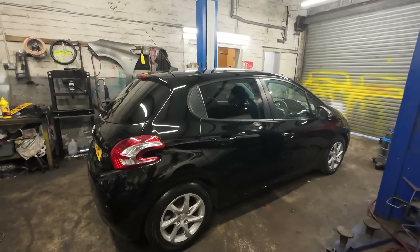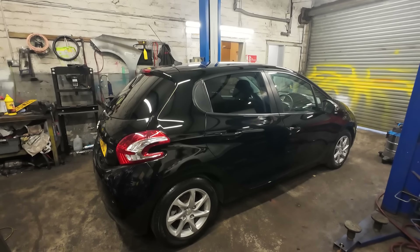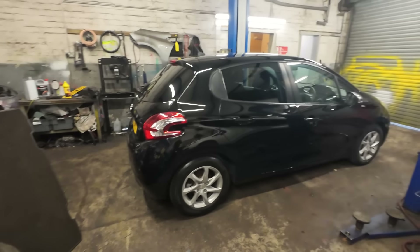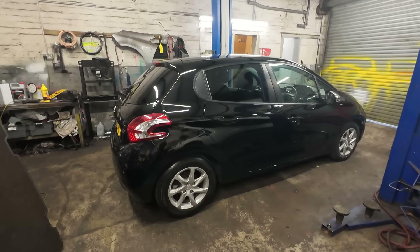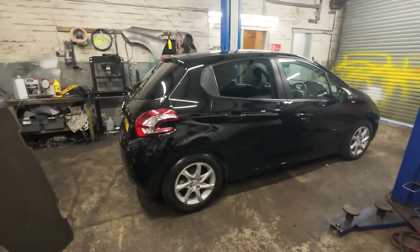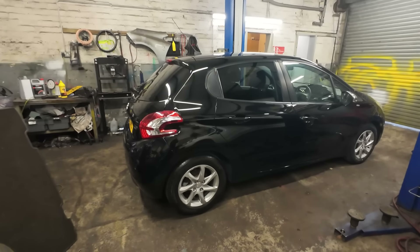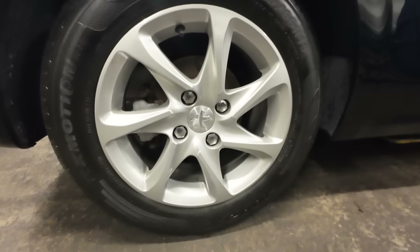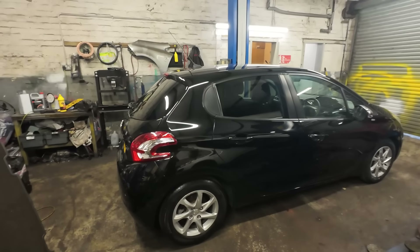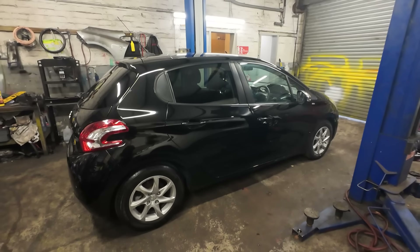Moving on — a little Peugeot 208 diesel we've sold. I was quite surprised it took about eight or nine weeks because I quite like these and they're really popular. I only buy the diesels because the petrol versions — 1.2 and 1.1 litre PureTech — are wet belt driven engines which I don't buy. We had to get the wheels re-powder coated; they've done a good job on those. It's sold — customers were supposed to come Saturday but came Monday instead, so we've left it polished up inside. That's going out Monday.